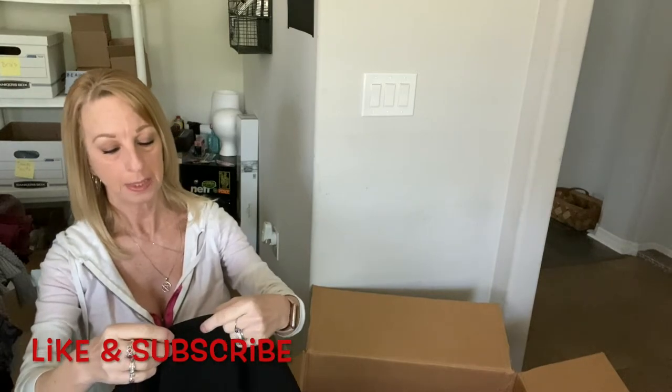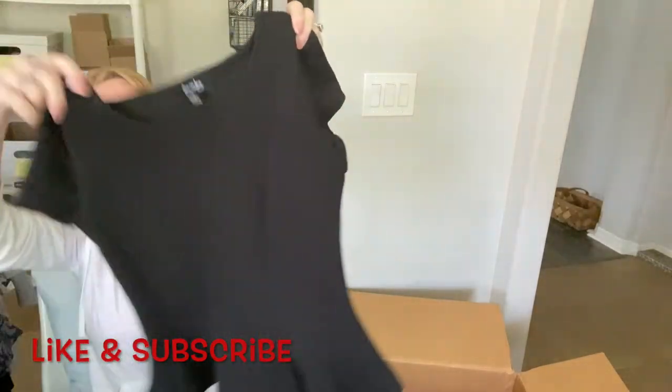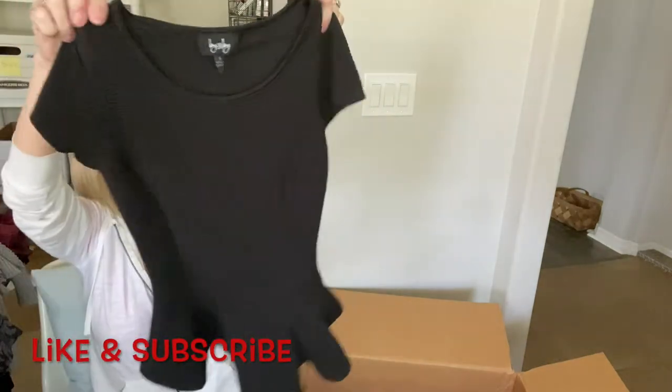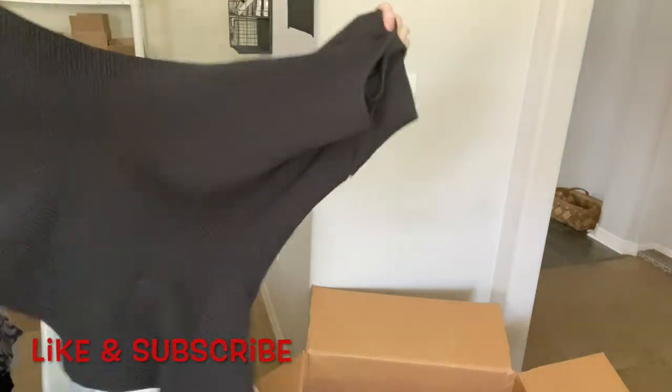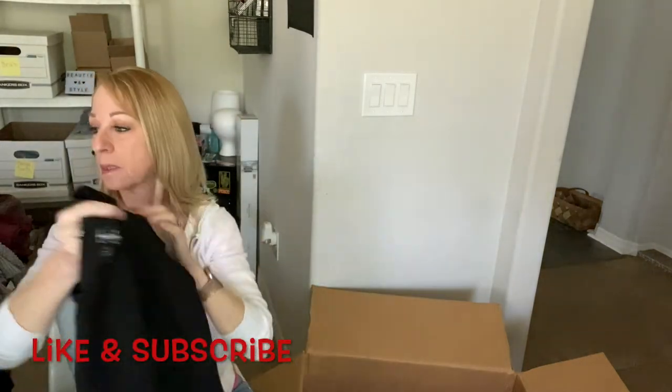Here is a Buy and Buy, small — kind of a black shirt with a little ruffle at the bottom.